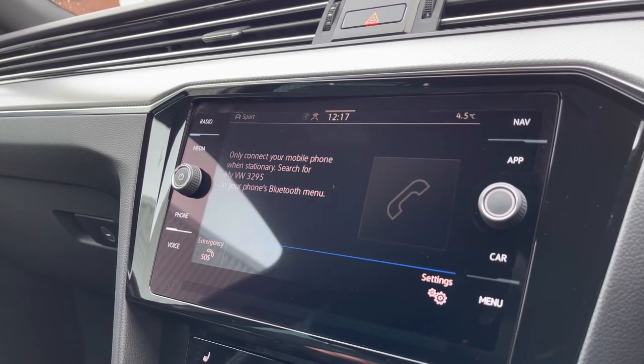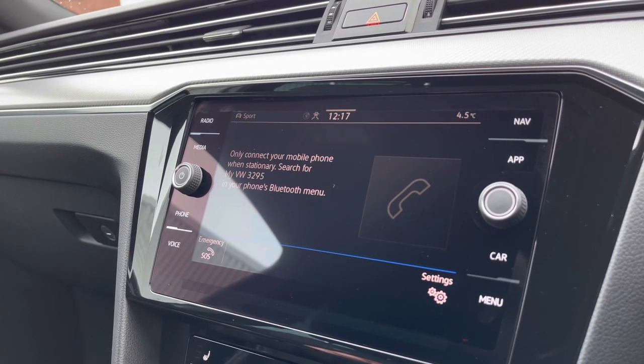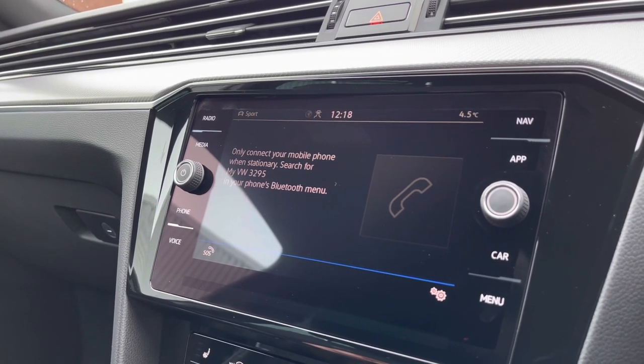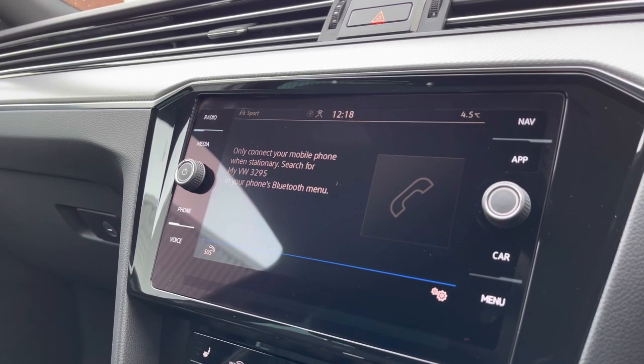Going into telephone, you can make calls directly from the car via Bluetooth. This works in conjunction with the voice command functionality, adding an overall layer of safety to your driving experience, and removing the need to take your hands off the steering wheel.